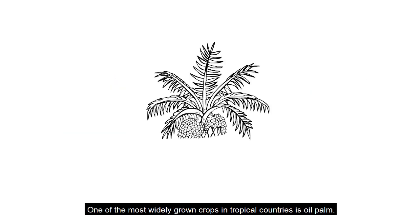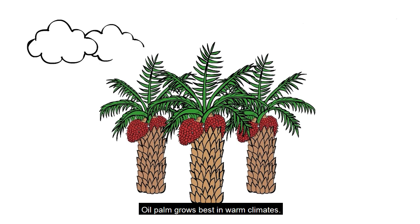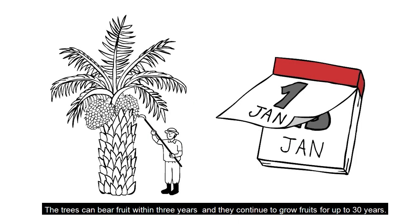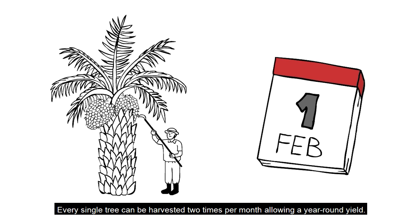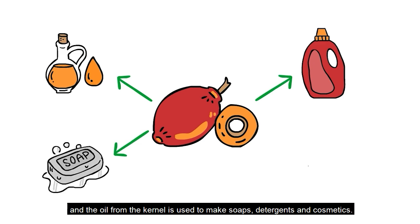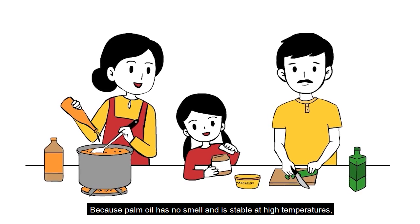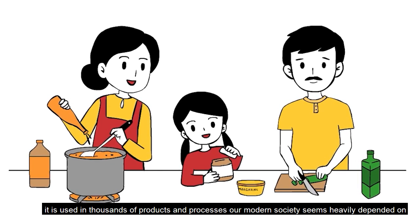One of the most widely grown crops in tropical countries is oil palm. Oil palm grows best in warm climates. The trees can bear fruit within three years and continue to grow fruits for up to 30 years. Every single tree can be harvested two times per month, allowing a year-round yield. The oil from the fruit pulp is used for cooking, and the oil from the kernel is used to make soaps, detergents, and cosmetics. Because palm oil has no smell and is stable at high temperatures, it is used in thousands of products and processes our modern society seems heavily dependent on.